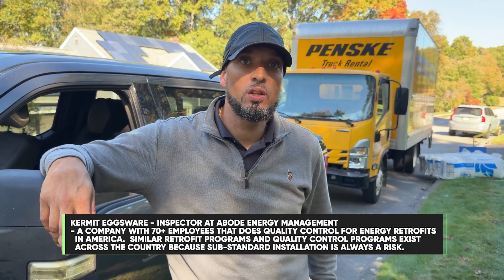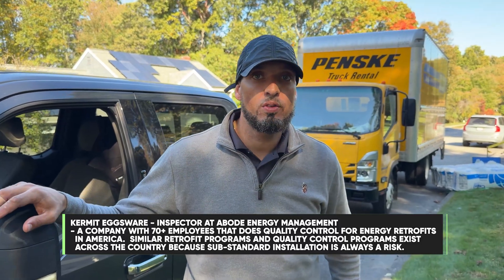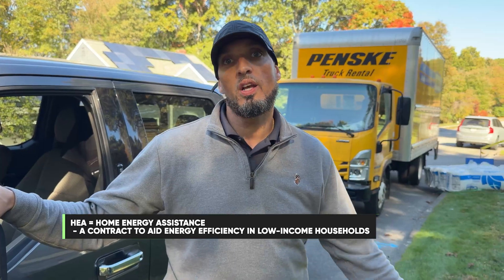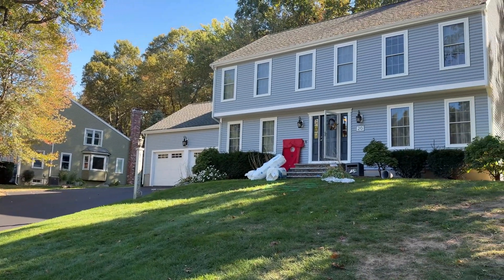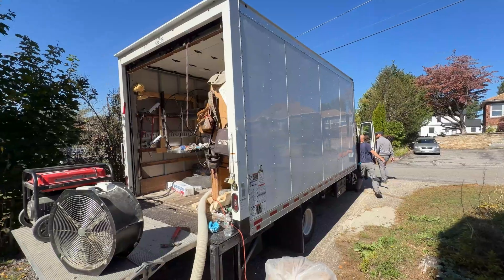My name is Kermit Exwer. I'm an inspector for Abode Energy Management and I oversee weatherization companies throughout Western Massachusetts. I do quality assurance, in-process inspections, post inspections, and oversee Home Energy Assessments on a daily basis. Here in Westboro I meet with the crews, review the spec, answer any questions and concerns homeowners have, help crews identify thermal boundary issues and roadblocks, measure, and make sure everything is safe and follows standards.